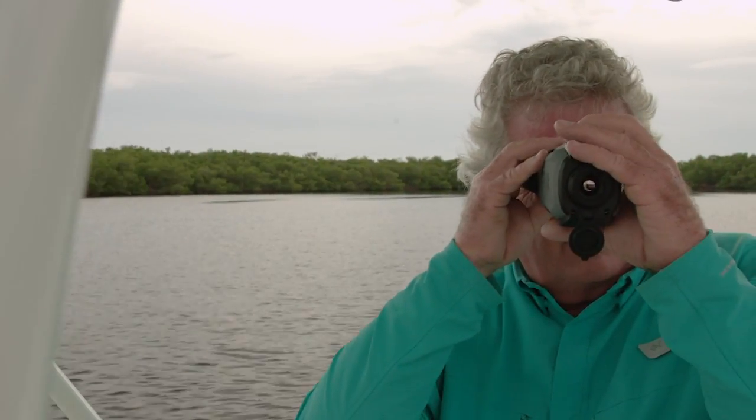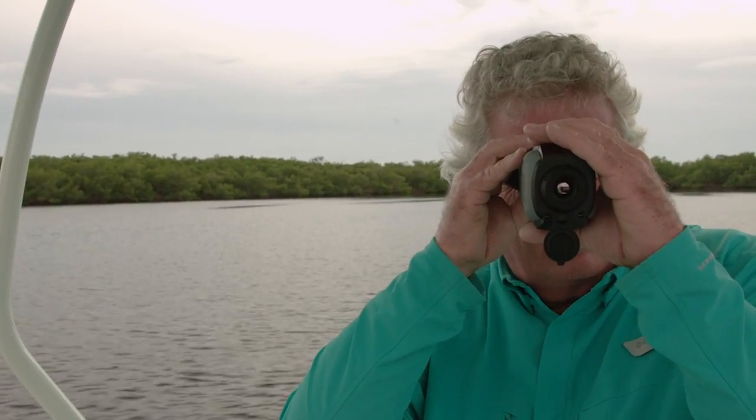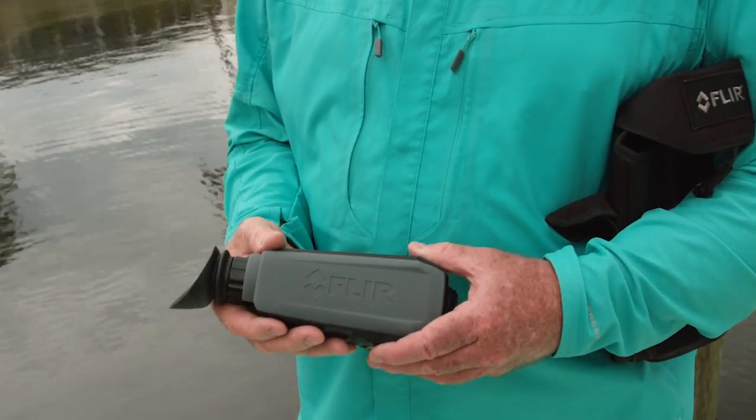It's great for night navigation. This is the Cyan OTM — that's Outdoor Thermal Monocle by FLIR — and it uses the very same imaging system as their M300 system that's mounted on larger boats. This has 640 by 480 resolution.